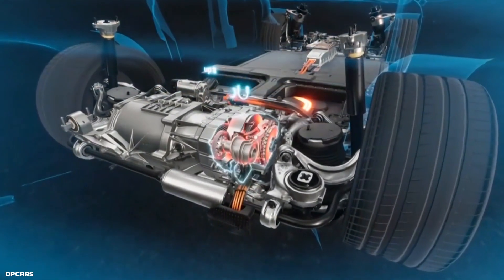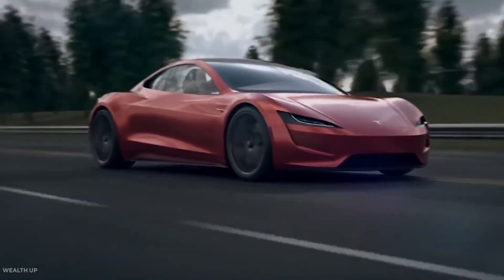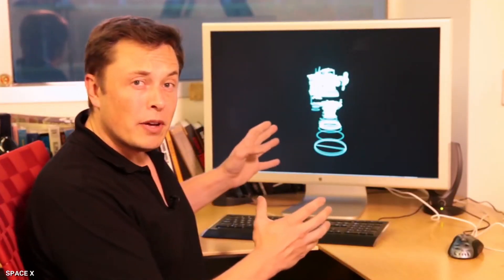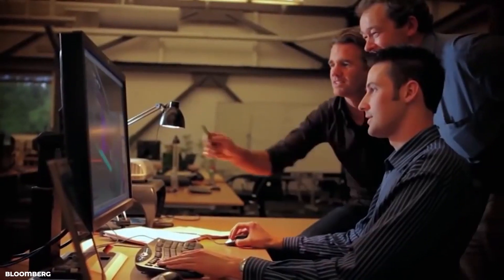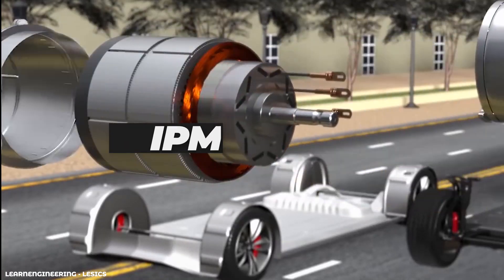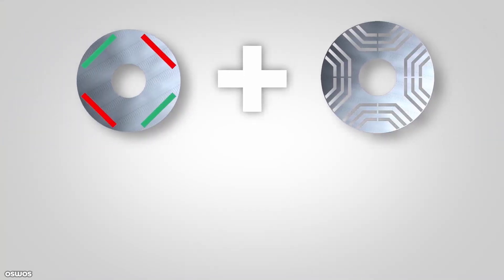Electric cars are fantastically engineered machines, and Tesla is often considered a leading name in the electric vehicle sector. In this video, I'll explain Elon Musk's fascinating engineering behind the new electric motor called the IPM-SYN RM — a motor that has a totally different design, making use of both magnetic and reluctance action.